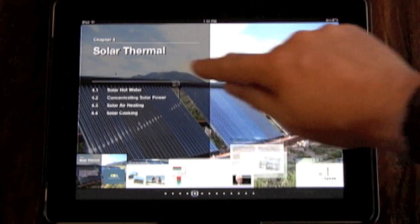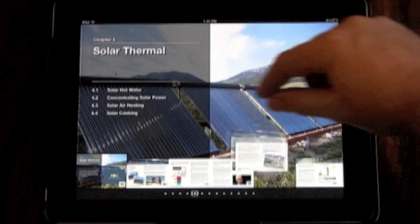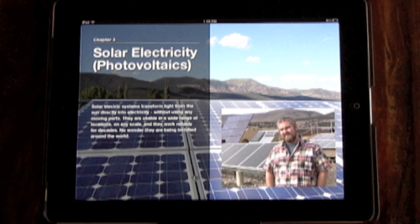Tapping on chapter section titles will take you directly to that part of the chapter. Throughout this iBook, you will find embedded videos that you can play directly in the page or pinch open for full screen playback.